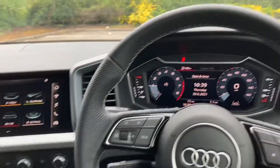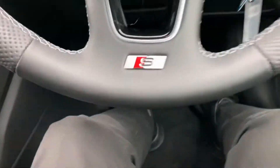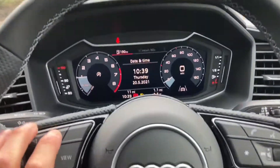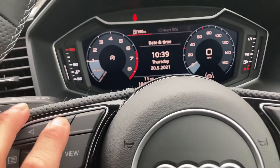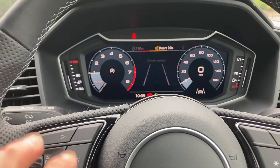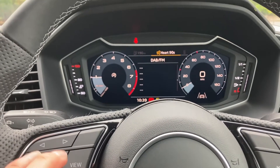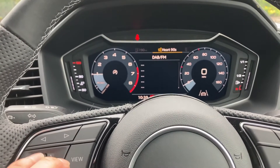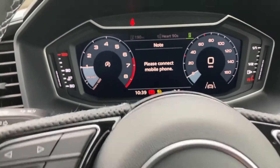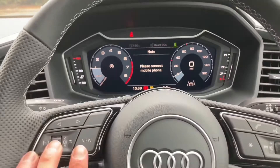Here we are in the interior of the vehicle. We've got the multi-functional steering wheel here with the S-Line logo at the bottom. These controls personalise the cockpit display so you can personalise it to whatever information you desire, whether that's vehicle information or selecting your favourite radio station on the DAB digital radio which is built into this vehicle.